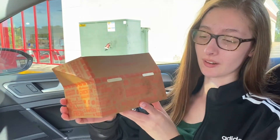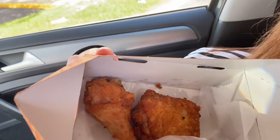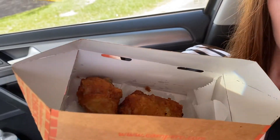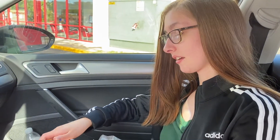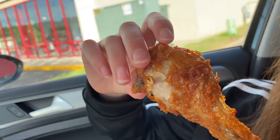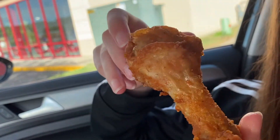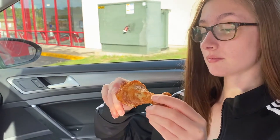Hey guys, it's Mia Lydia. I am back with another food review — we got Pollo Campero, the two-piece chicken. We got the fried chicken; they offer fried or grilled, and today we are doing the fried. Here is a close-up of the leg — it looks nice and crispy, kind of greasy, and it almost has like a spice to it, yeah. It has like an orange spice, an orange tint to it.